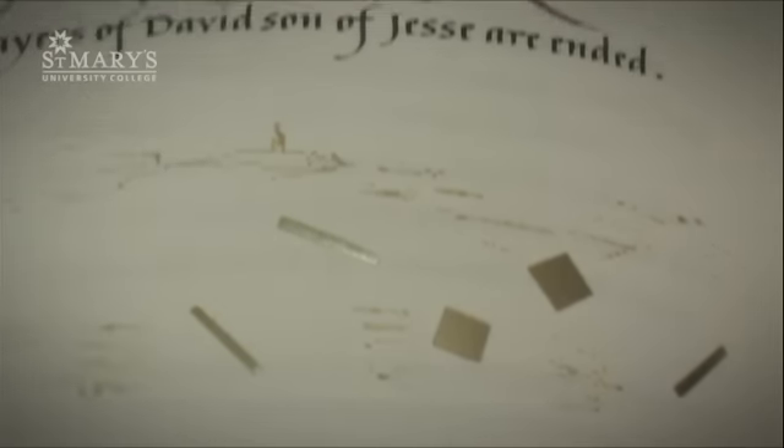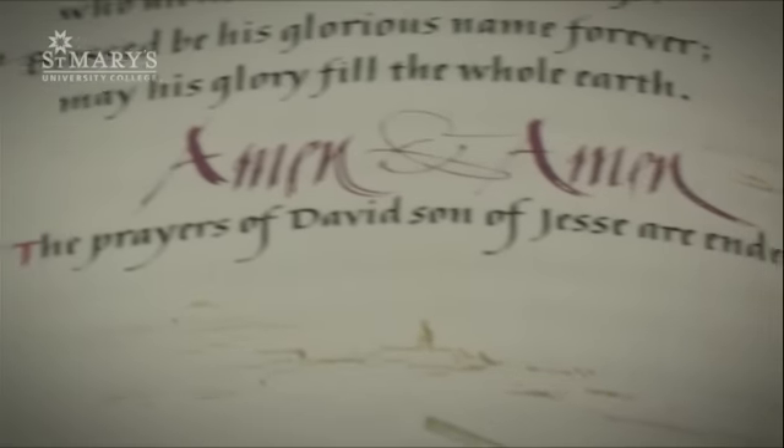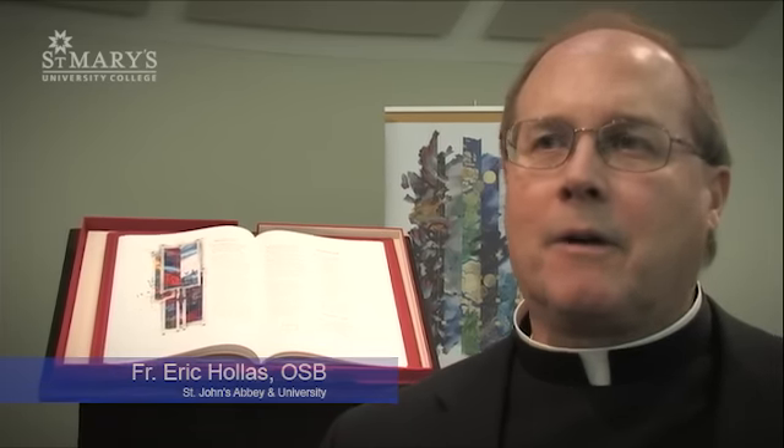We are using the traditional tools and methods of the medieval manuscript — vellum, quill pen, handmade inks, gold leaf — and we're using a modern artistic idiom that stresses contemporary themes to make the Bible come alive on a page, to make the Word of God living on a page in a way that we just never experience with a printed Bible.